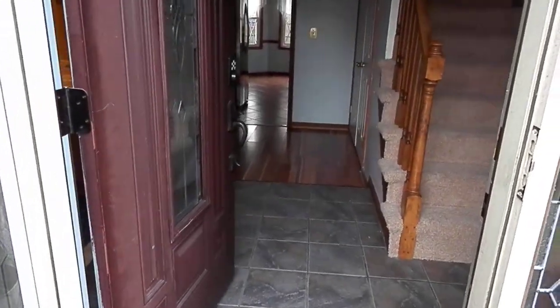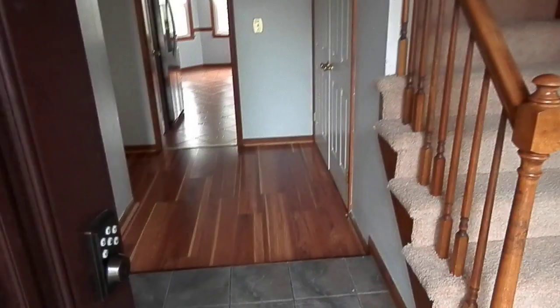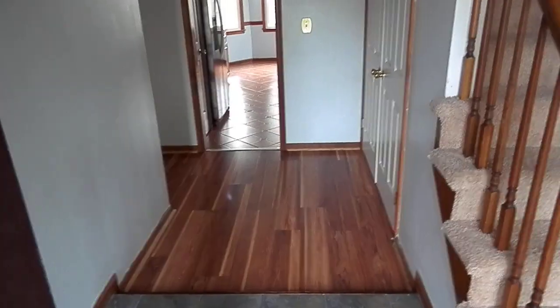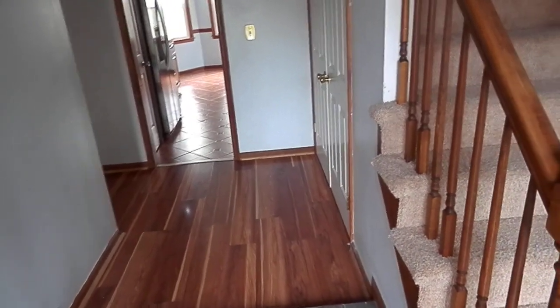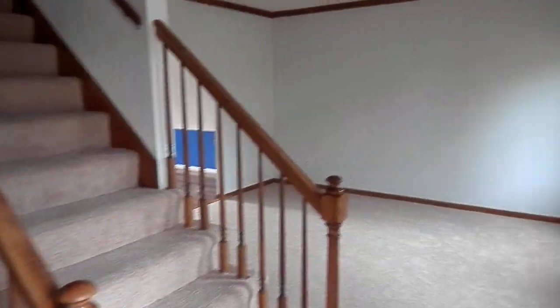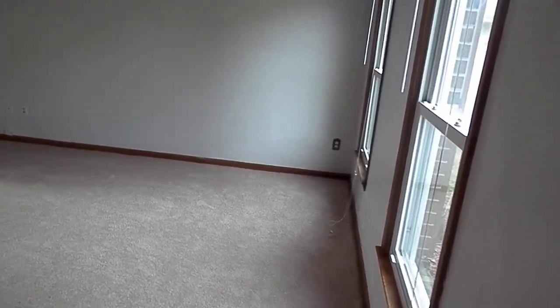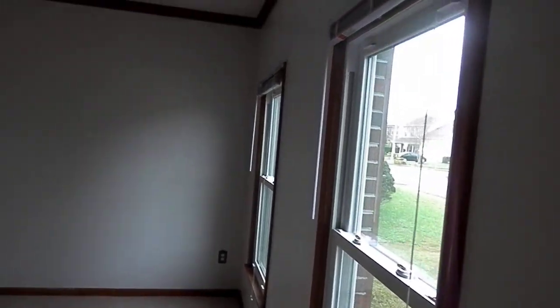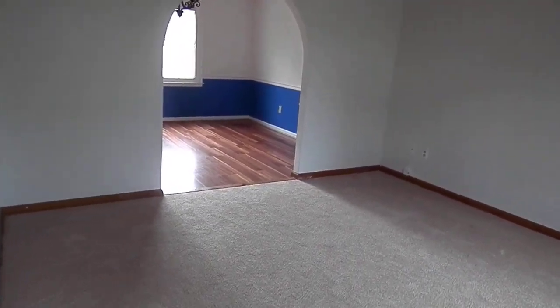Now as I go in, this is a step-up level. And then as you can see, nice entryway, stairwell heading up, and then we pan to the right — here we go into a living room. Very nice large living room, all carpeted in here. Two windows, all energy-efficient windows, crown molding here in the living room, archway entry into the dining room area.